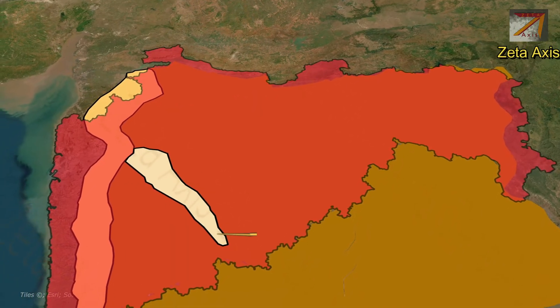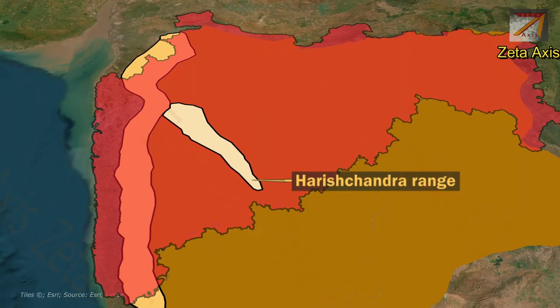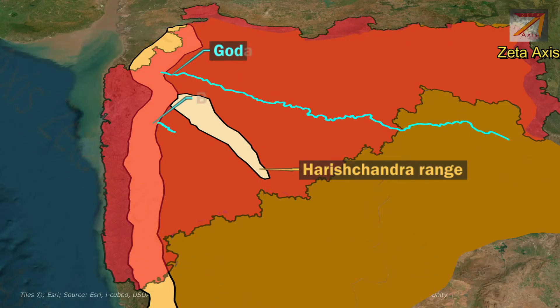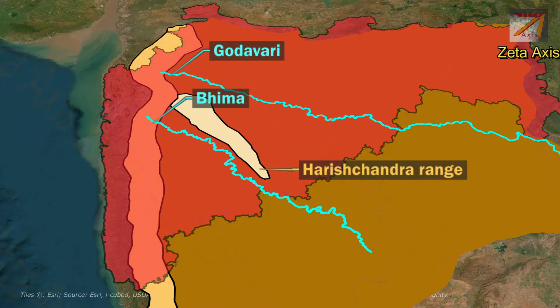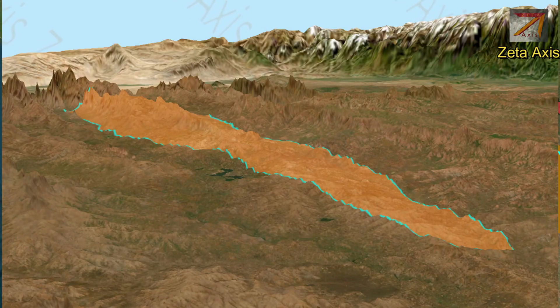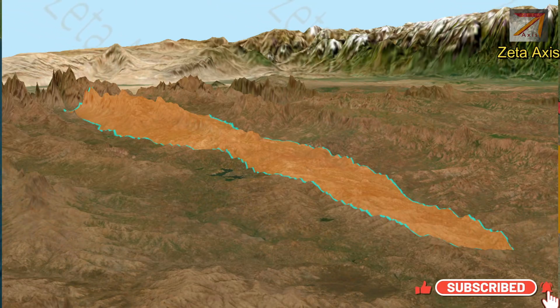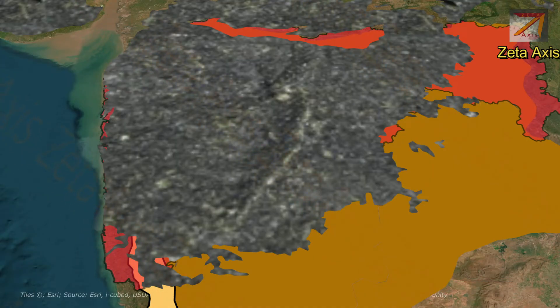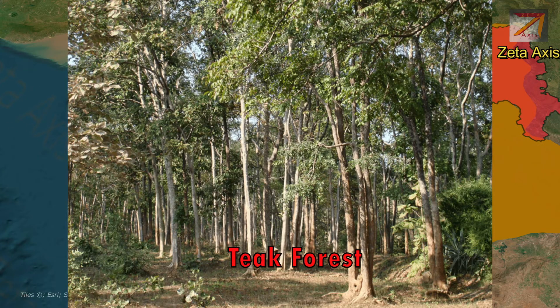The next mountain range is Harishchandra range, named after the highest peak Harishchandragarh. The Harishchandra range also extends in the eastward direction of Western Ghats. It lies between Godavari river in the north and Bhima river in the south. The Harishchandra range is higher in the west and its height decreases as we move eastwards. The ranges are flat-topped and mainly formed of basaltic lava.